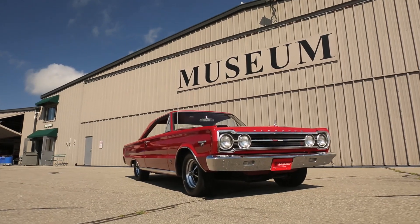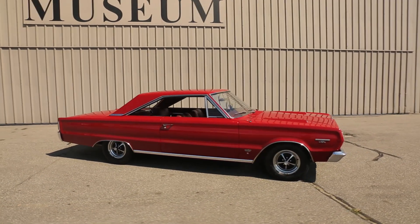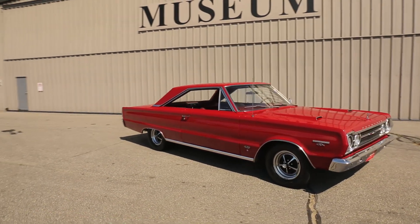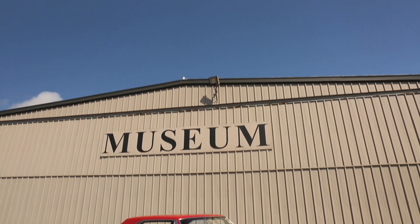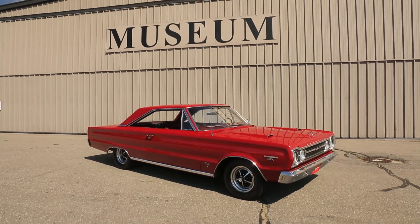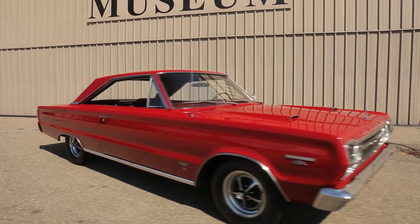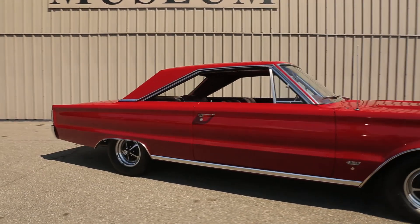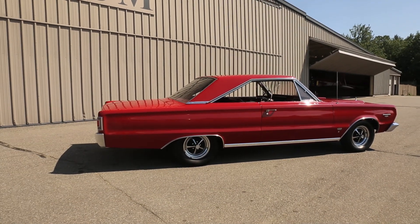This vehicle was purchased originally brand new from Rodden Motors in Skowhegan, Maine. If you date code the engine and the car, the engine was produced at the end of February 1967. The car was assembled in March of 1967 and sold, according to the bill of sale, in early April 1967 to Rodden Motors in Skowhegan, Maine. Two owners later, it was purchased by the son of the dealer, who restored the car, had it repainted, the engine rebuilt and put back in.